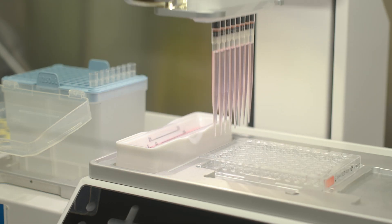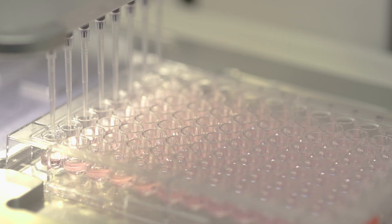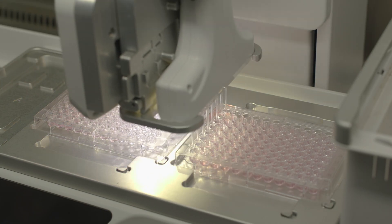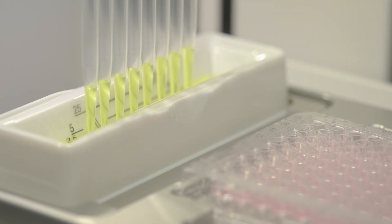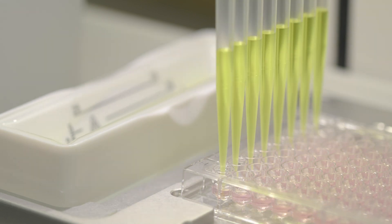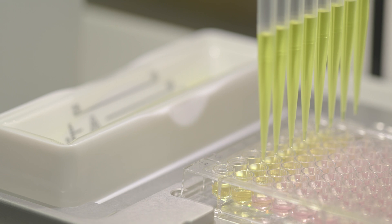First, we seed the tumor cells into 96 or 384-well plates. Then we do drug dilutions, and then drug treatments. Finally, the system is used for a viability assay. In this way we can test up to 30 plates a week, which increases our throughput tremendously, coming from only two plates a week by manual processing.